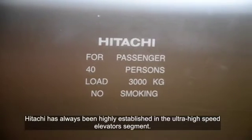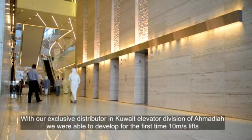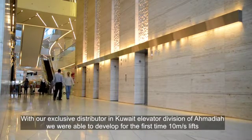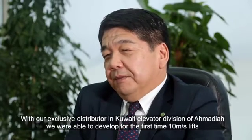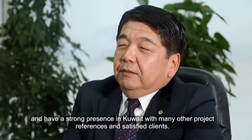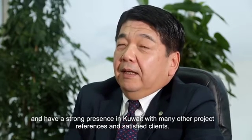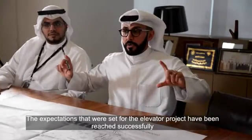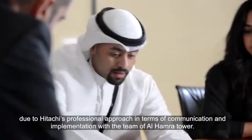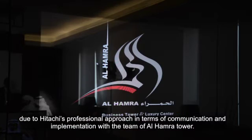Hitachi has always been highly established in the ultra-high-speed elevator segment. With our exclusive distributor in Kuwait, Elevator Division of Ahmadiyya, we were able to develop, for the first time, 10-meters-per-second lifts, and have a strong presence in Kuwait with many other project references and satisfied clients. The expectations set for the elevator project were reached successfully due to Hitachi's professional approach in terms of communication and implementation with the team of Al-Hamra Tower.